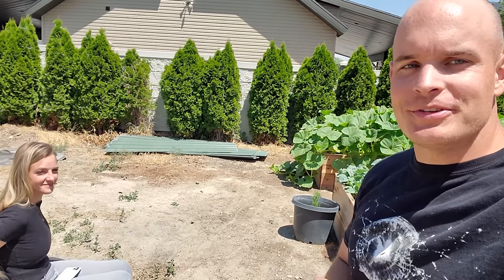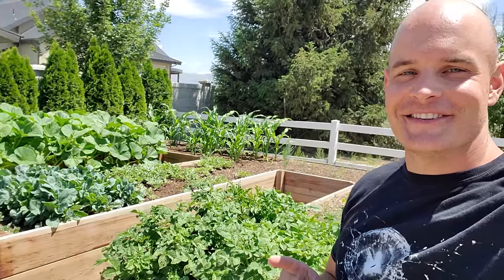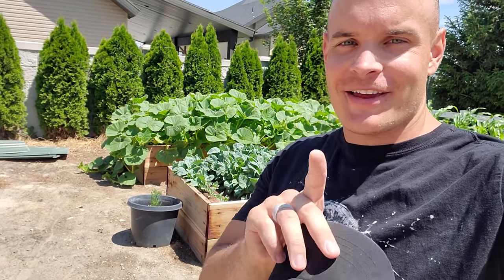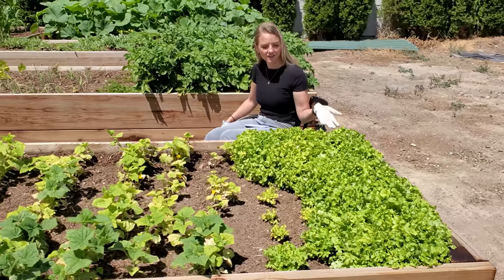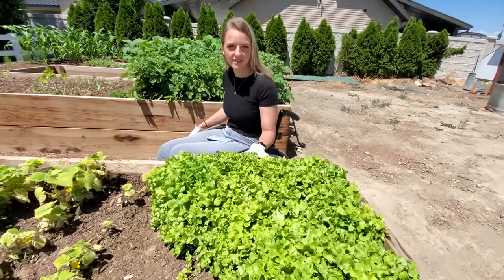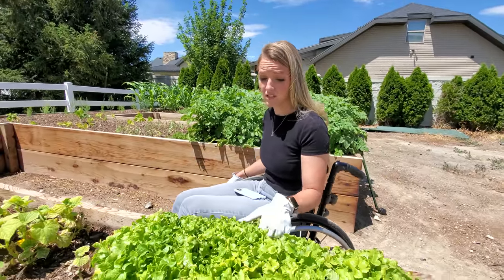It has now been 6 weeks since we planted the garden. We're going to do a short little update. As you can see, there is a lot of things growing — more than we anticipated — and the pumpkins are insane. But let's start at the other end. On the left we have lettuce. I don't know the variety, but it's tasty in our salads. We still have a lot to harvest.